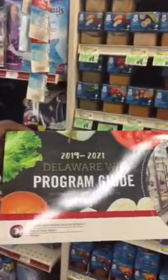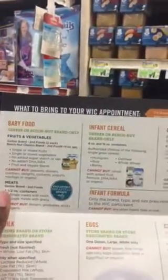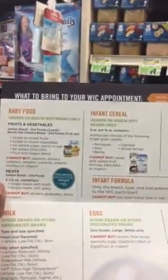Now WIC has a new book out. This is Delaware's WIC book. Thank you WIC for allowing me to use all your material and giving it to me. And this tells you about the food.